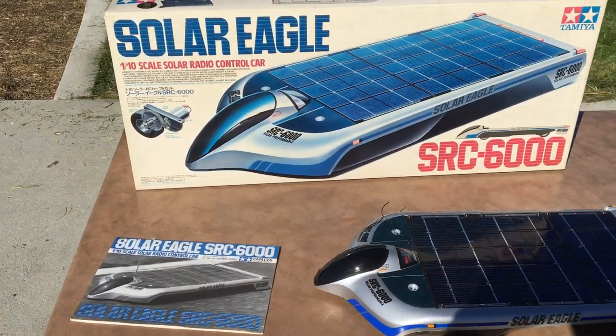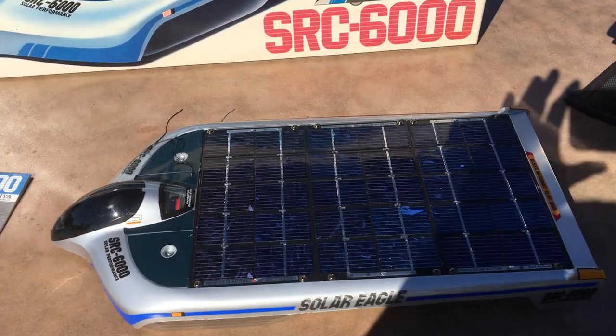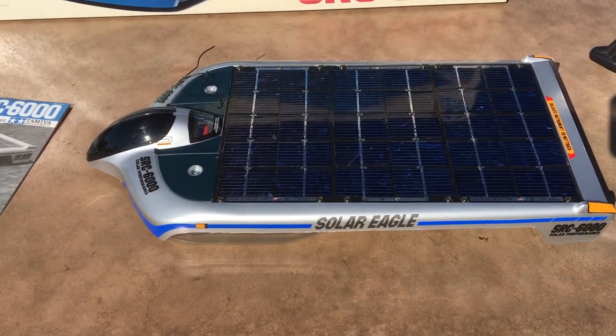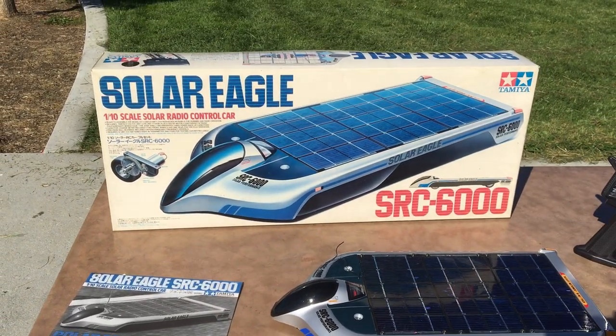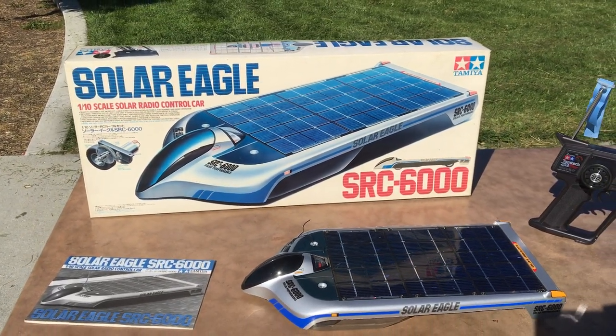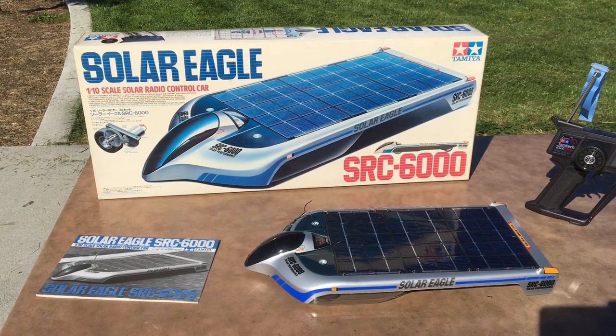You guys have probably never seen one of these before. It's actually solar powered — there's the panel on the top there. I'm going to hand it out to my buddy Marcus, who actually owns this vehicle, and he's going to give us a little walk-through here.